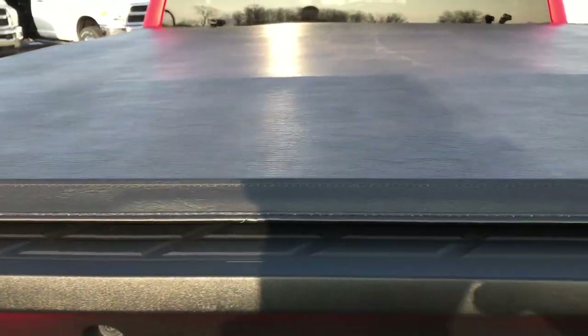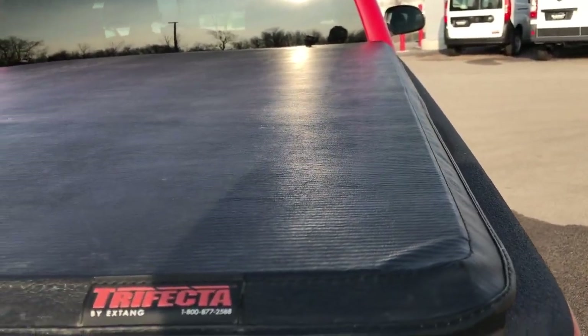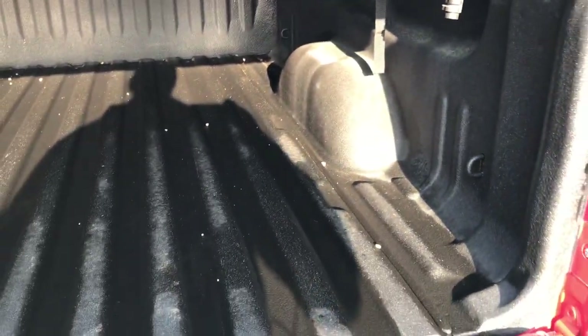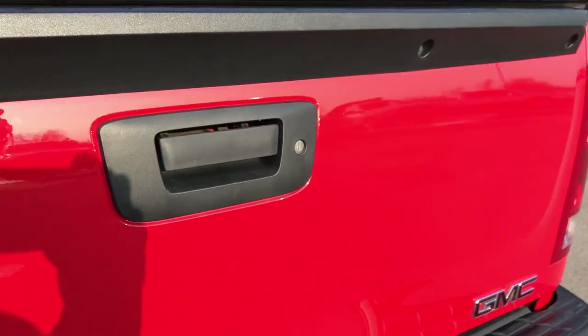We do have a Trifecta tonneau cover on here, made by Extang. Inside we have a spray-in bed liner in the box — a very nice spray-in bed liner, really nice material. The bed itself looks very clean; no major dents or dings. Very nicely kept, and it does have the easy-lift assist tailgate and the locking tailgate as well.